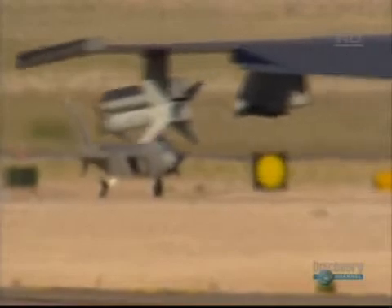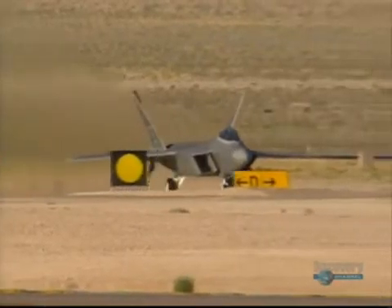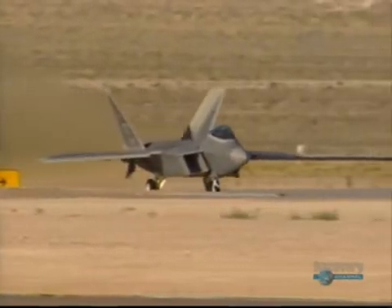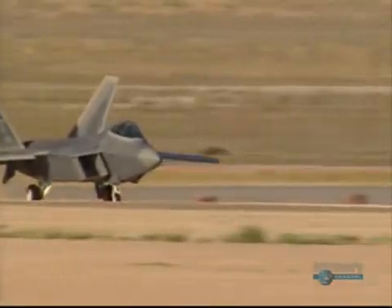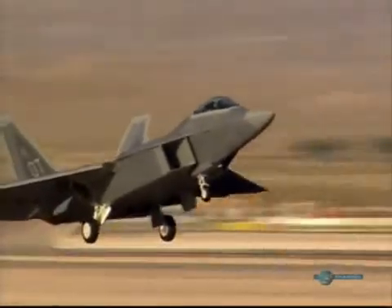The first thing with the Raptor is they don't see you. I see them, but they don't see me. So now, if I need to, I can go ahead and engage them and make them go away. I can get into within visual range, and with my stealth and capability to maneuver, very quickly I can attrit that threat and leave the area. So I lose a lot less heartbeats.